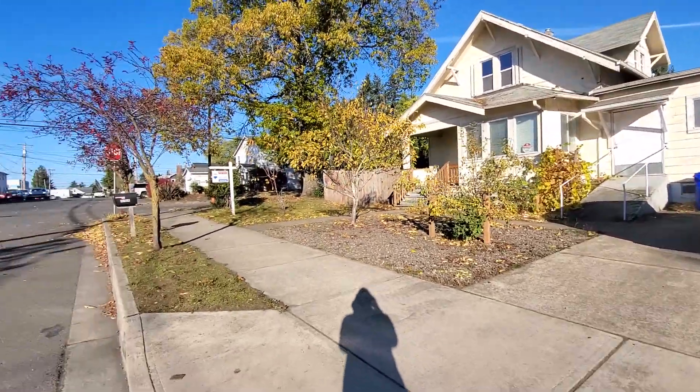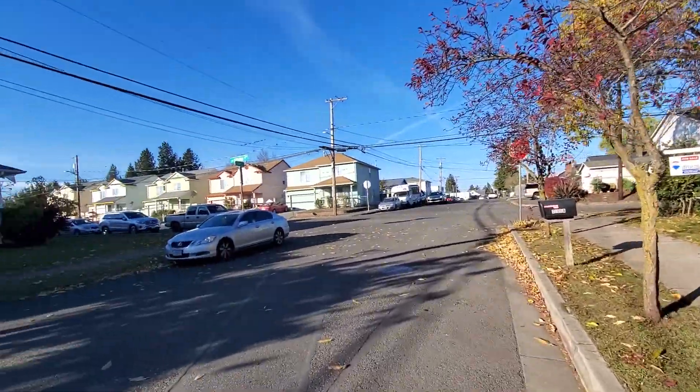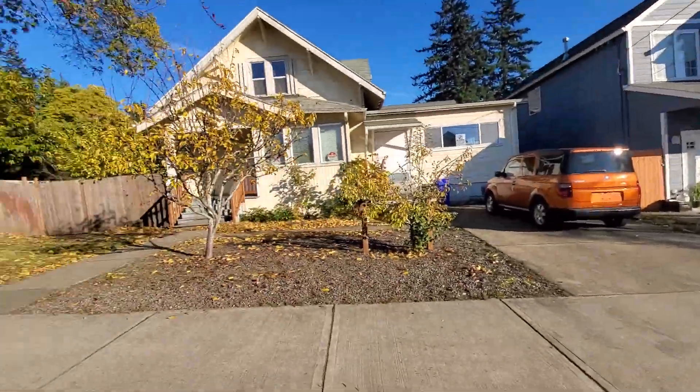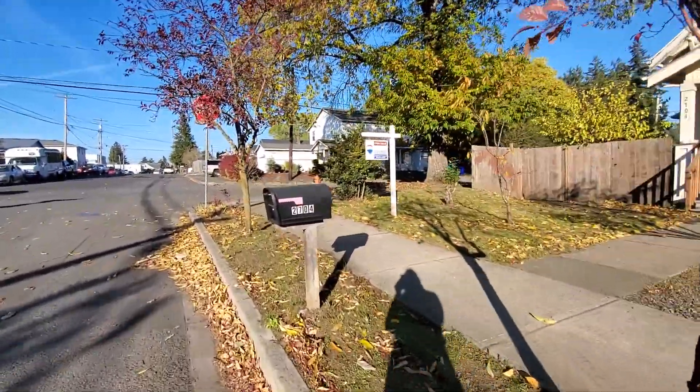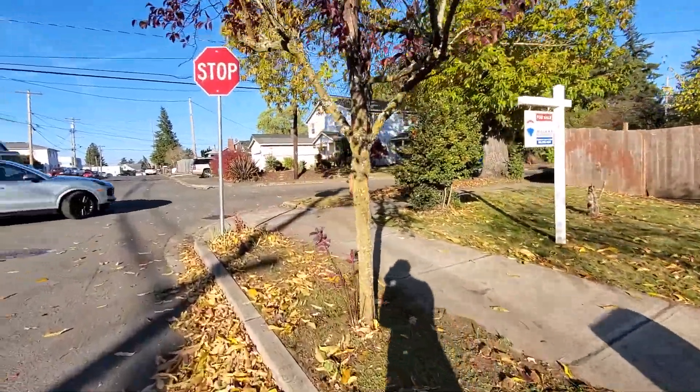Quick walk around the outside. The neighborhood is just neighborhoody — community college is three blocks away.